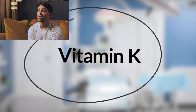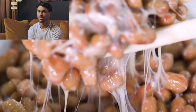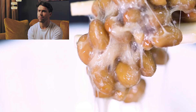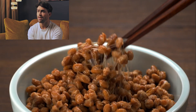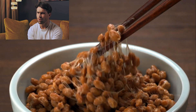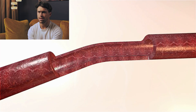Dr. Sumi was initially shocked by how quickly this compound dissolved blood clots in his laboratory tests. So what makes nattokinase so special? Unlike many other proteolytic enzymes that get broken down during digestion, nattokinase can actually be absorbed intact through your intestinal tract. Once in your bloodstream, it goes to work through multiple mechanisms that could benefit your cardiovascular system.